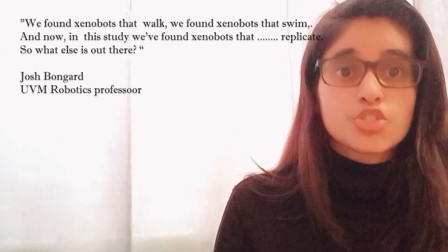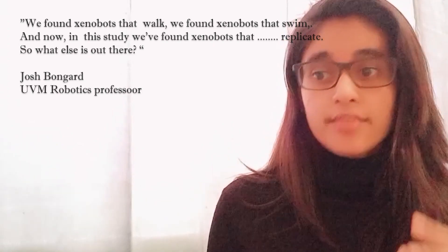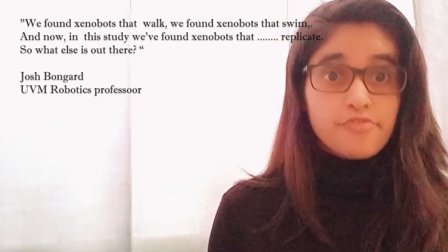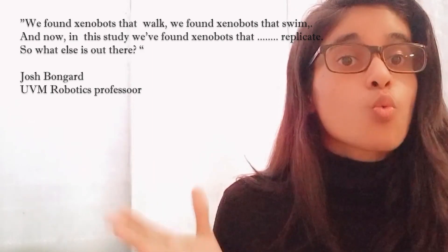Scientists now claim they have discovered a new form of biological reproduction that is not known to science yet. As UVM robotics professor Josh Bongard stated: 'We found Xenobots that swim, and now in this study we have found Xenobots that replicate. So what else is out there?'